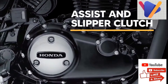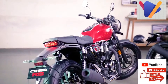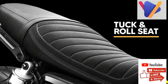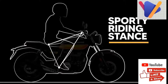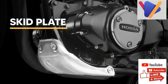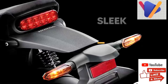Honda has launched the new CB350Rs, expanding its CB portfolio. The bike is available in two color options: radiant red metallic and black with pearl sports yellow. It arrives with a price tag of ₹1.96 lakh, costing around ₹10,000 more than the base variant of the Heine CB350.